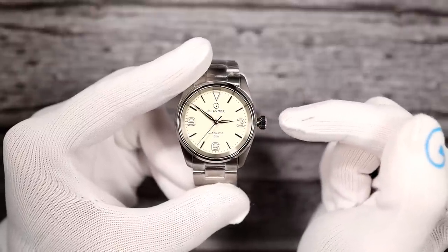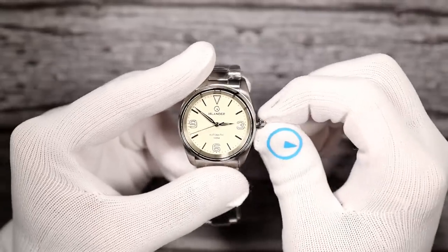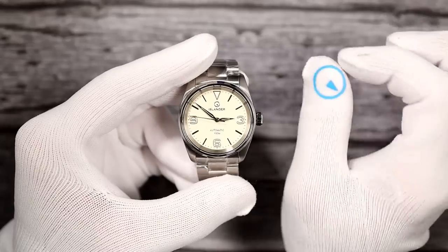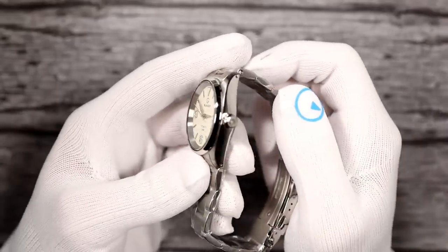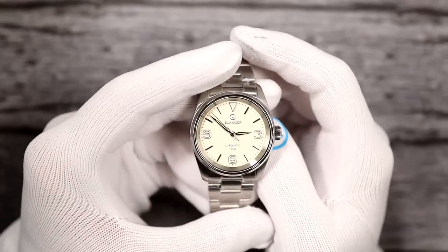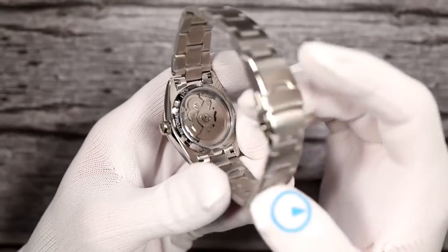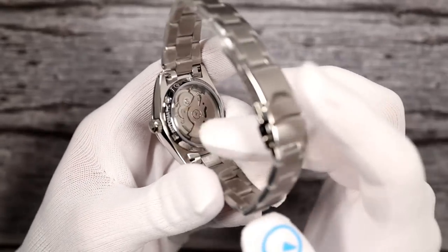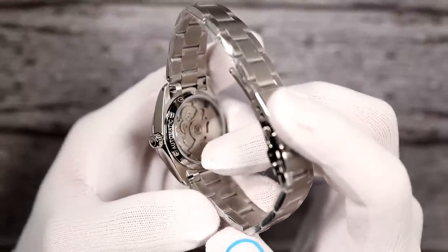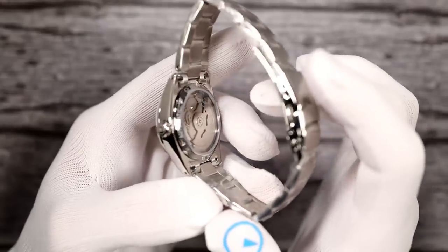The crown is nice and oversized, easy to grab, easy to wind — screw-down crown. Turn it till it seats snugly. 100 meters of water resistance, logoed crown. It is a sapphire exhibition case back — yes, it is sapphire, not mineral crystal on the back. Going a little extra step to give you sapphire on the case back. Around the case back you have the etchings of Islander Automatic, sapphire, 100 meters, etc.